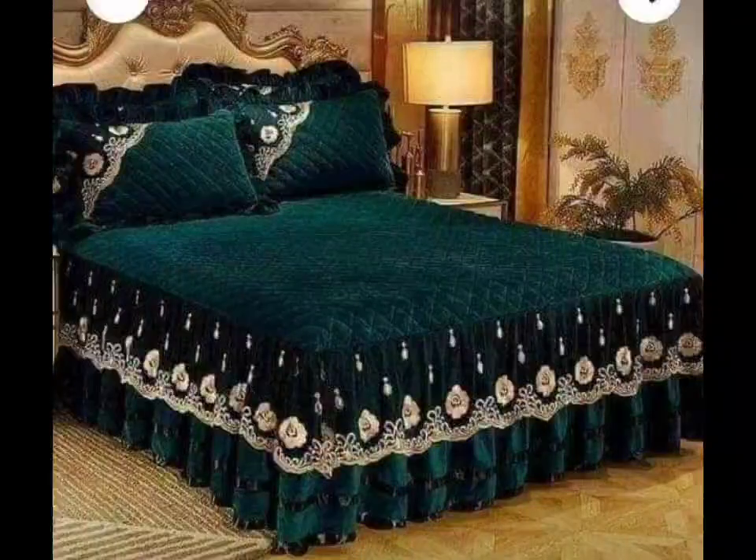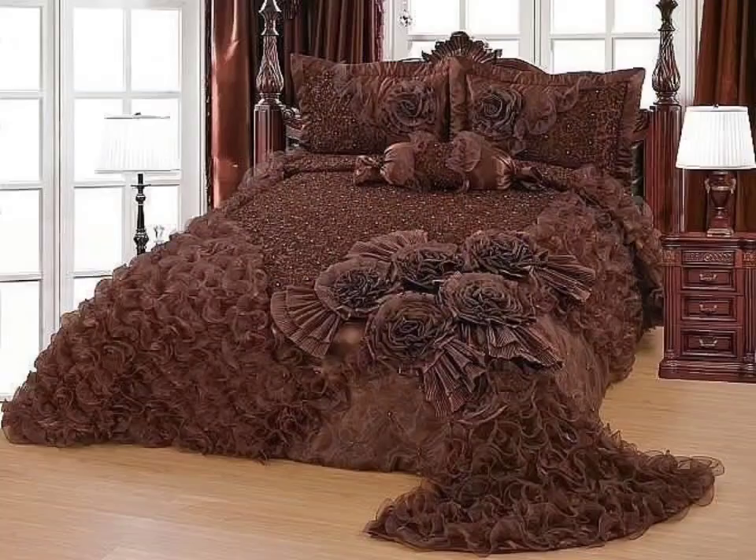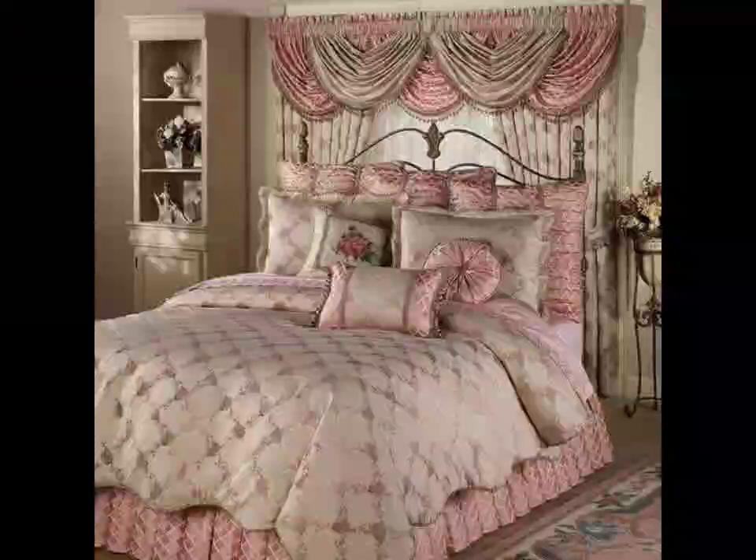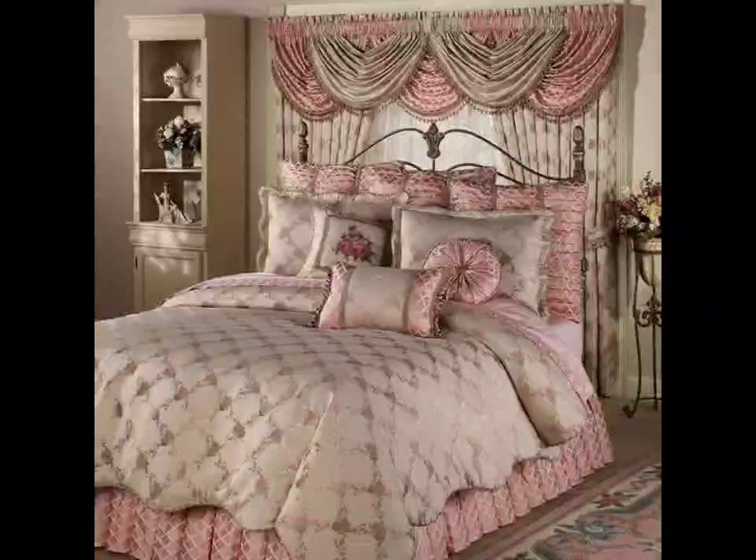If you are looking to spruce up your living space, crochet home decor items are a great choice. Think about creating handmade cushions, table runners, or charming wall hangings. These pieces can add a personal touch and a bit of handmade charm to any room.